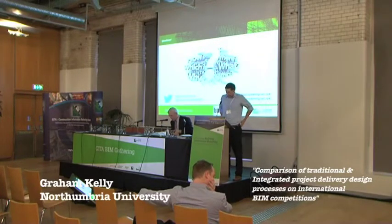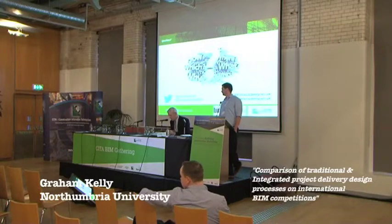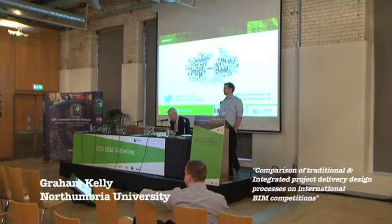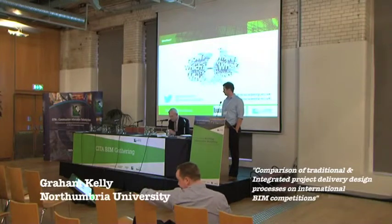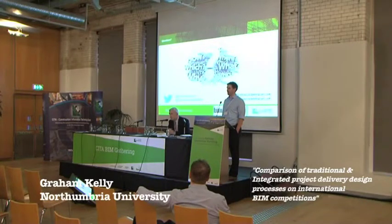A couple of points stood out to me in that presentation — it was very informative. Particularly the whole issue of soft clashing, which I think is excellent and a huge benefit. The idea of building the specifications alongside creating the model, and the whole idea of co-location and collaboration. And that co-location, while it's better for collaboration, doesn't actually mean sharing the same physical space but the virtual space.